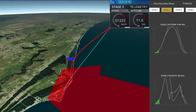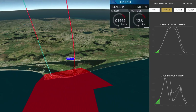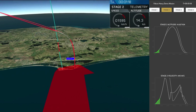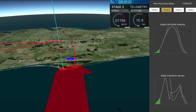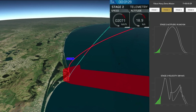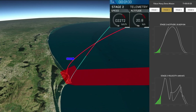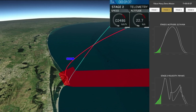Vehicle is supersonic. Side boosters are now throttling back up to full power. We're past Max Q, the period of maximum loads on the vehicle. Next up we'll be waiting for the side boosters to begin to throttle down, prior to booster engine cutoff and separation, two and a half minutes into flight.